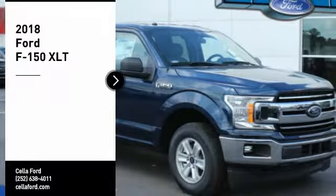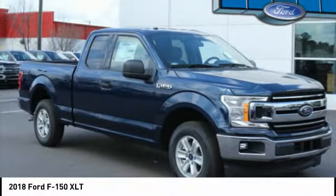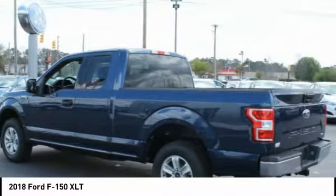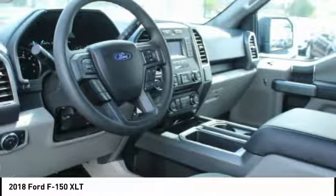Make a great choice today with the 2018 F-150. A Ford F-150 knows how to handle any situation. It's built to follow orders, no whining.